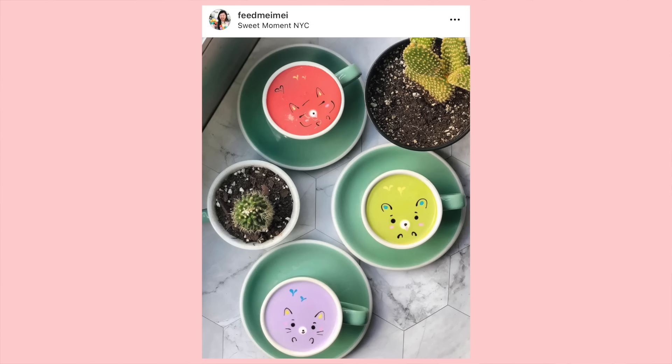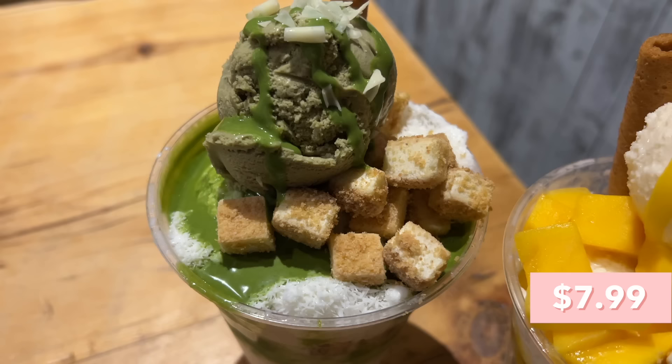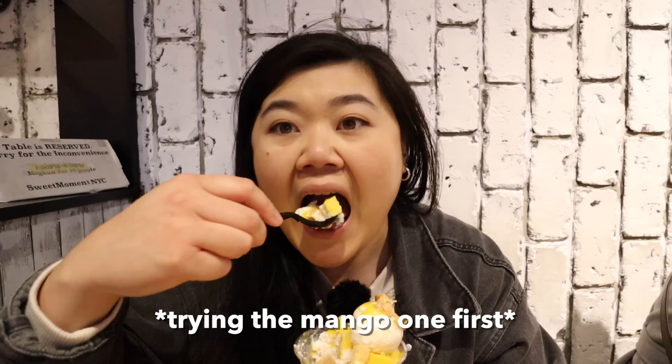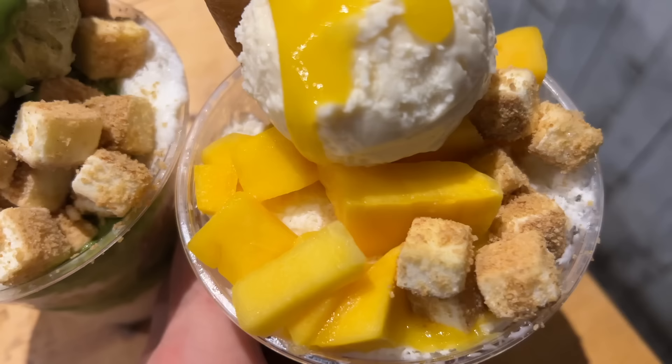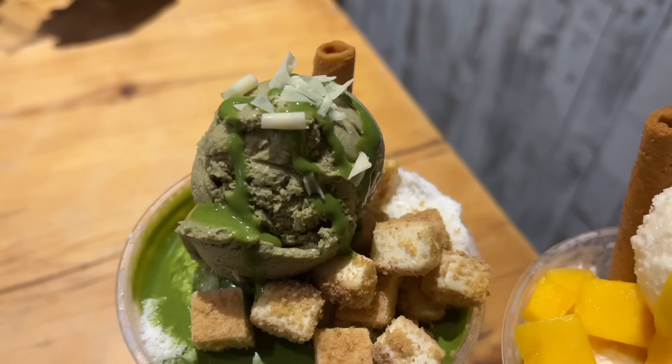Now we are at Sweet Moment. I usually come here for the really cute lattes, but they don't have it right now. So we went ahead and got their bingsu, which I've never tried here before. We have the mango cheesecake bingsu and the matcha cheesecake bingsu. The cheesecake bites are so nice — it reminds me of cheesecake bites on froyo. The mangoes are a little on the crunchy side since it's not mango season. In the middle there's what I think is corn flakes — little crunchy cereal. The bingsu texture is nice and flaky, very snow-like.